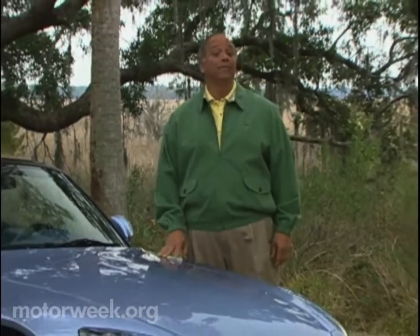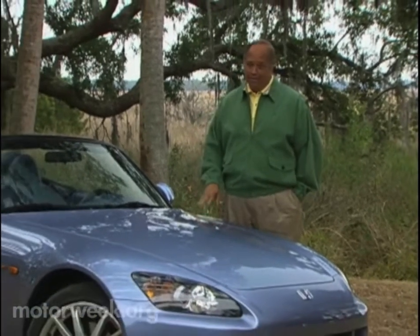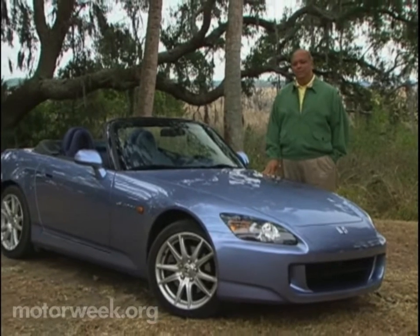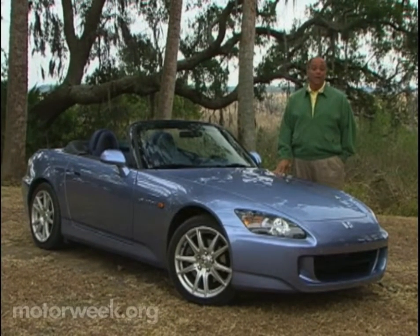Visit the most respected automotive museums and you'll see Packards, Duesenbergs, Chords, Maybachs, and probably a lot of marks you've never even heard of. But don't expect to see many cars from Honda. Despite its great success in the automotive field, Honda's cars rarely take center stage in automotive collections.